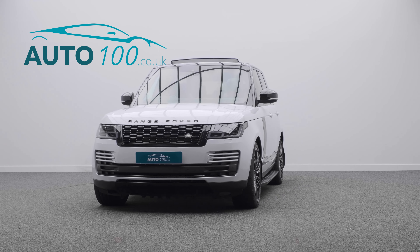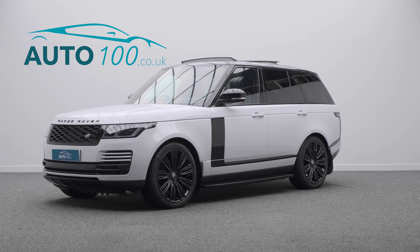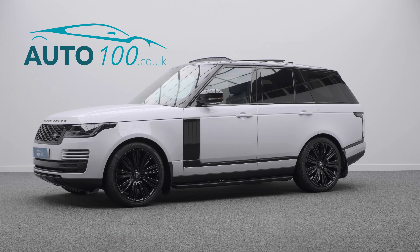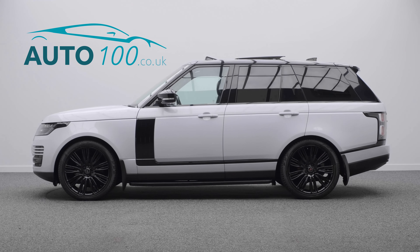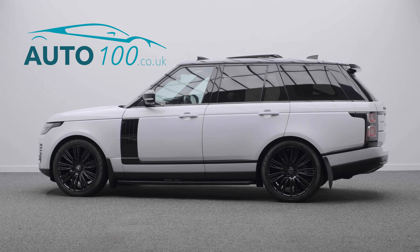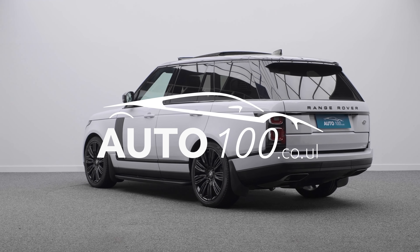If you are looking for a vehicle with power, dynamic drive capability and luxury, then this is the car for you. Why not inquire with us today to find out more about this fabulous example and how you can make the most of our low competitive rates.